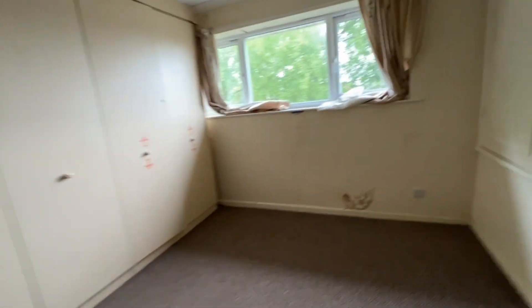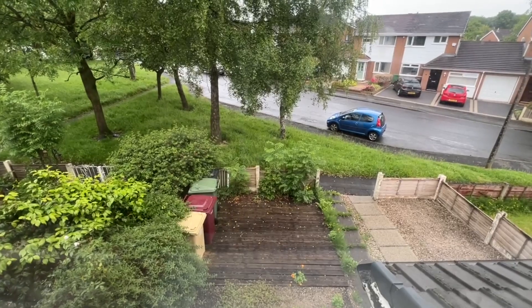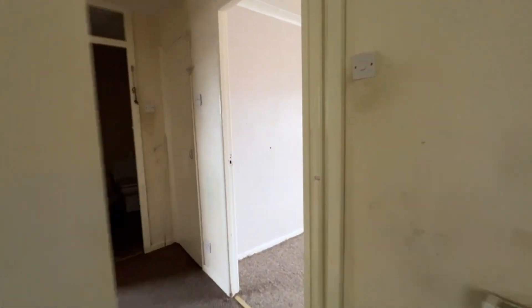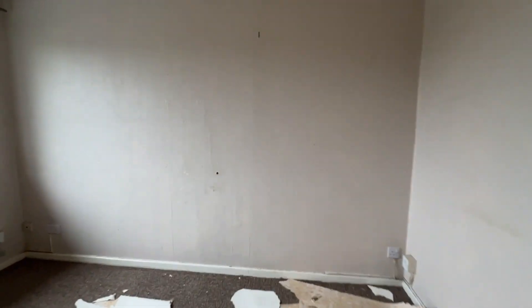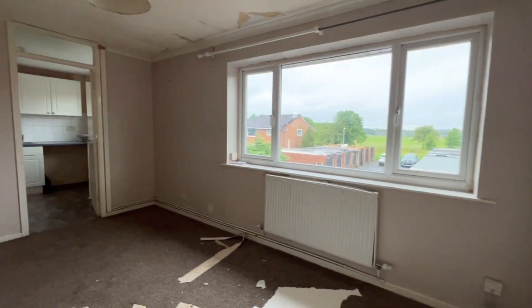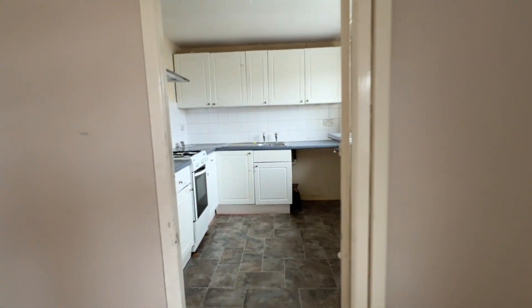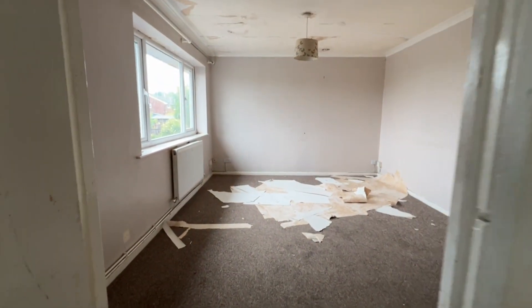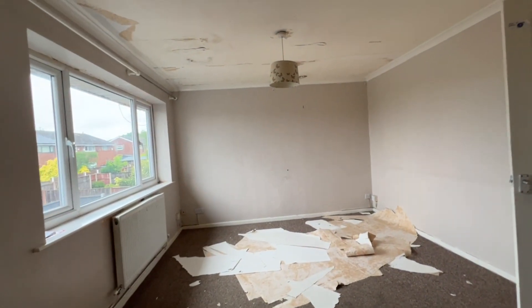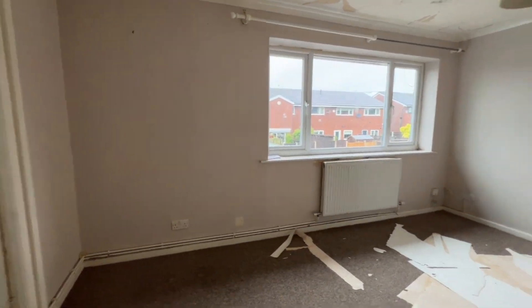The front garden area where the decking is — and where the bins are as you can see — is included, and we did see the garage as well. So it's sold with early vacant possession and no further upward chain. This is a great opportunity for a first-time buyer wanting to put their own stamp on it, or for another landlord to improve and rent it out again. Rent-wise if it's all done up, I would say £600, maybe £650 depending on the spec.